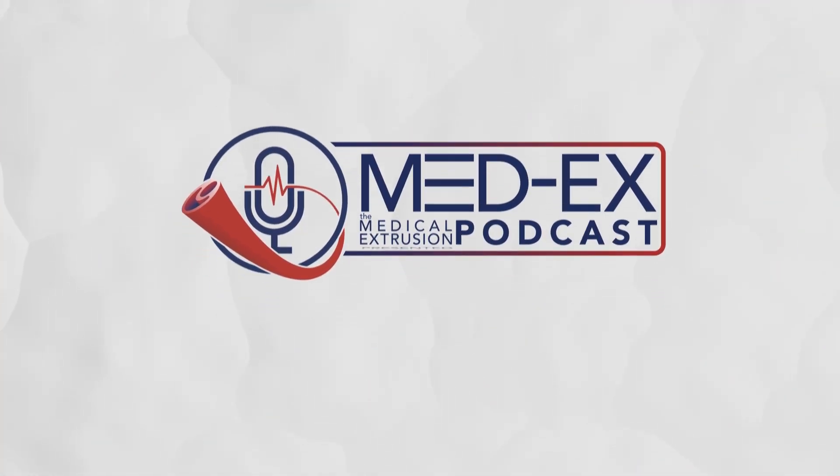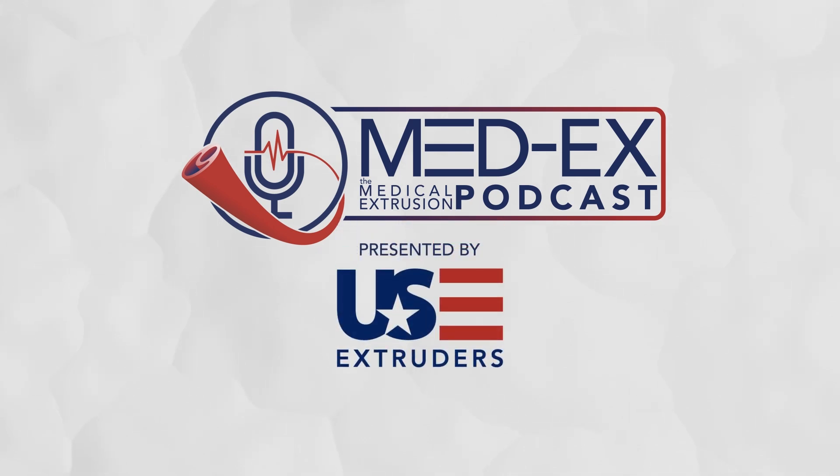Thank you for listening to MedX, the medical extrusion podcast presented by US Extruders. Please subscribe to make sure you're getting the latest episodes. For video episodes, go to us-extruders.com/podcasts — all links are available in the show notes.